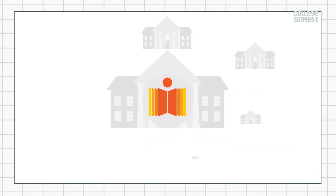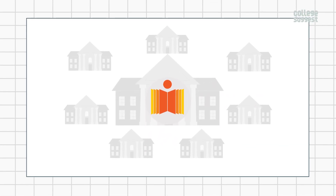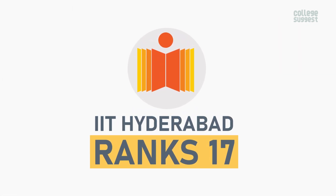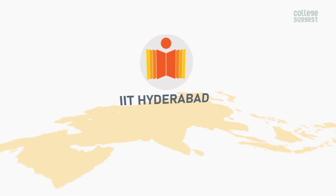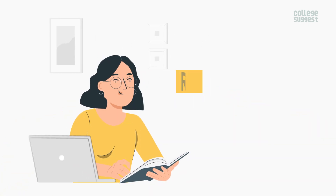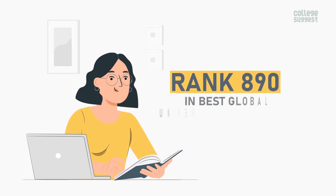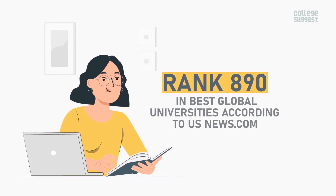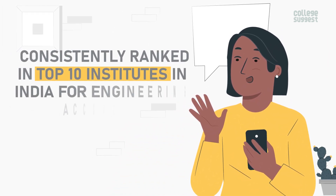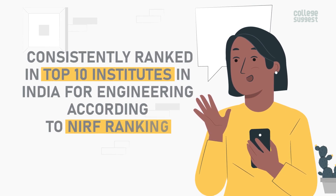It is one among the eight young IITs that have been recently founded. IITH ranks No. 17 in Best Global Universities in India, No. 223 in Best Global Universities in Asia, and No. 890 in Best Global Universities, according to usnews.com. It is also consistently ranked in the top 10 institutes in India for engineering, according to the NIRF ranking.